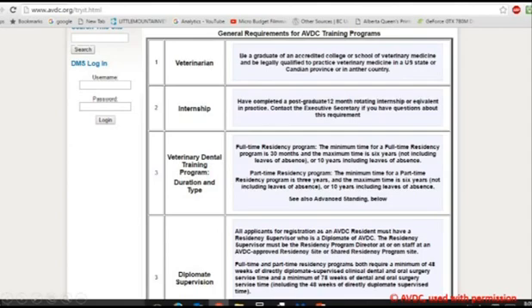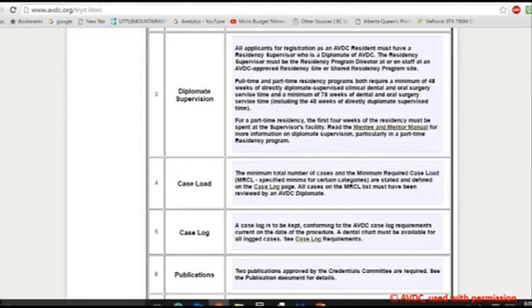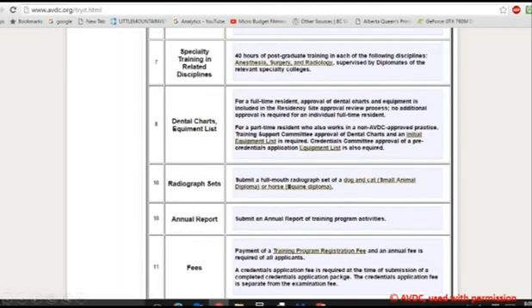Then after a year as a resident, or the equivalent in practice, they can apply to enter into the program. Once in the program, they have to meet many requirements under a mentor who is a diplomate of the AVDC. After a minimum of 30 months as a full-time residency, up to a maximum of six years without a leave of absence, or ten years with a leave of absence, they can send in their credentialing package to the Credentials Committee of the AVDC, who then decides whether or not to allow them to take the exams.